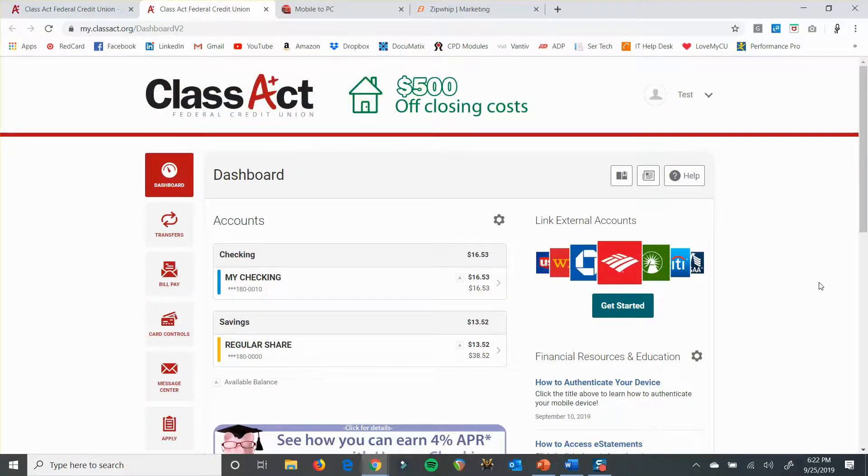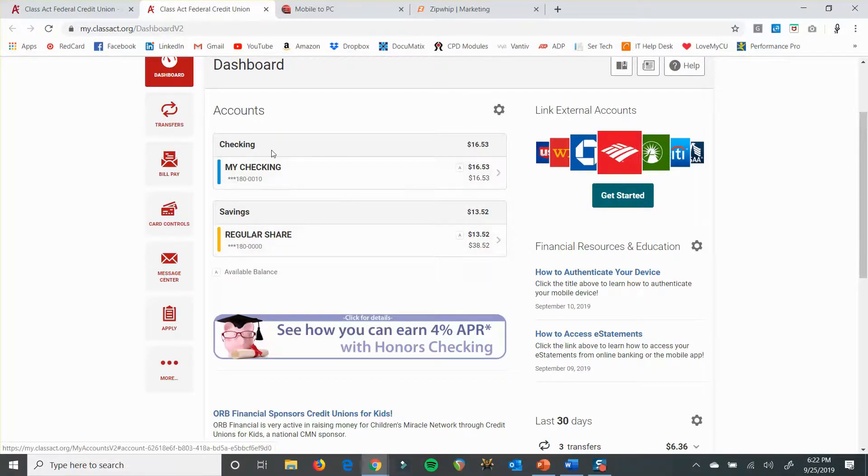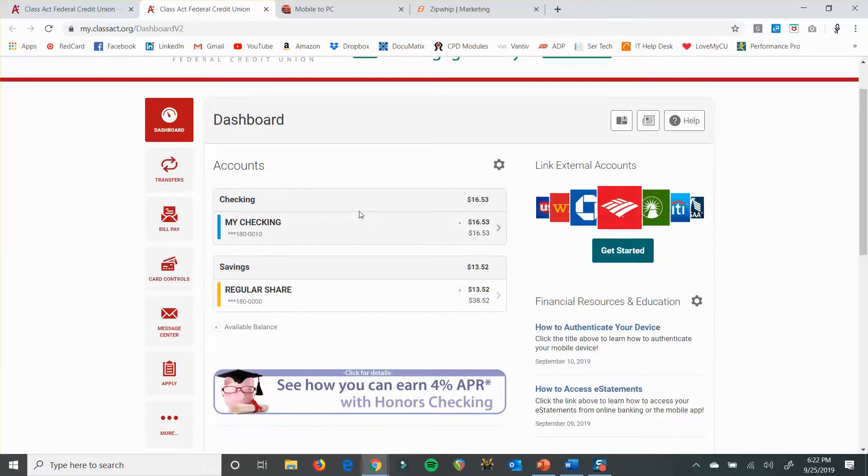Once you're in, this is what your screen will look like. You'll be on your dashboard — that's always the first thing you're going to see when you log in. It's a little bit different on the app, but on home banking this is what it's going to look like. You've got your accounts right here: your checking, your savings, any loans or CDs will also be on there. It always organizes all your checking accounts together, all your savings accounts together, and so on. So it's a little bit different than how it was organized previously.